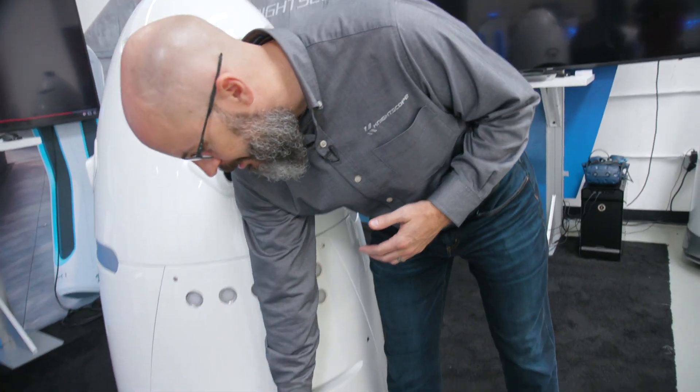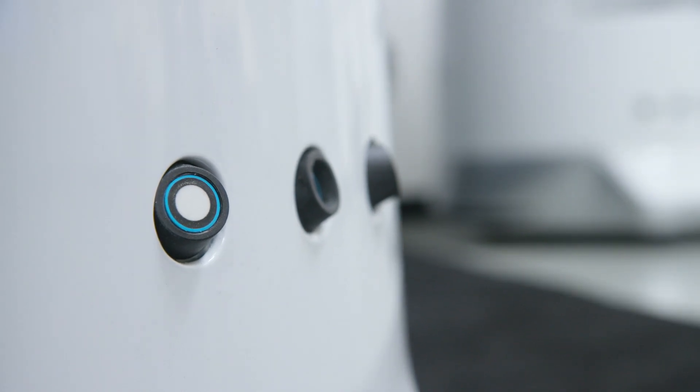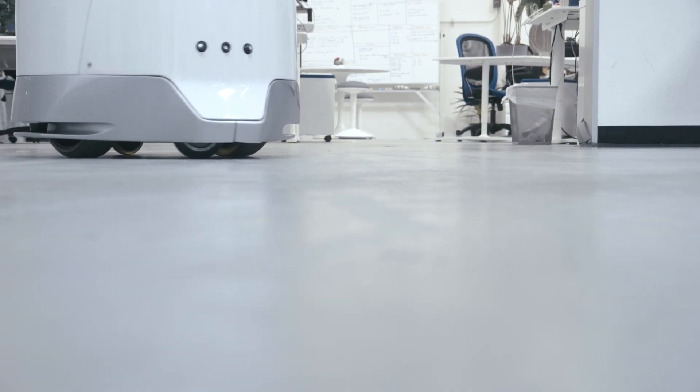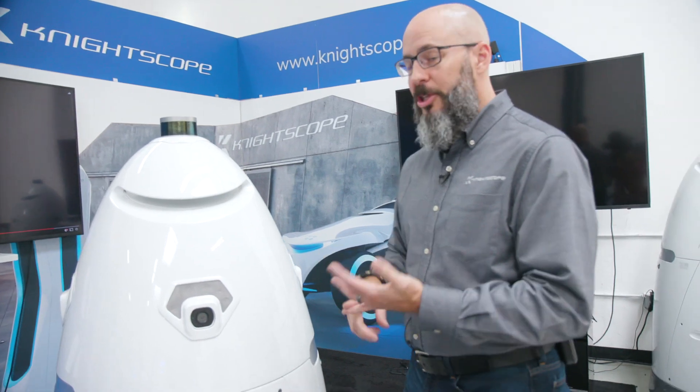Next up we have ultrasonic sensors down here at the bottom, and also on each side of the robot. You probably recognize those from the back bumper of your cars — it's a very well-used technology for proximity sensing. As you get close when you're backing up a car, you can hear it alerting you. The robot uses these the same way — right now he's telling me I'm in his bubble.